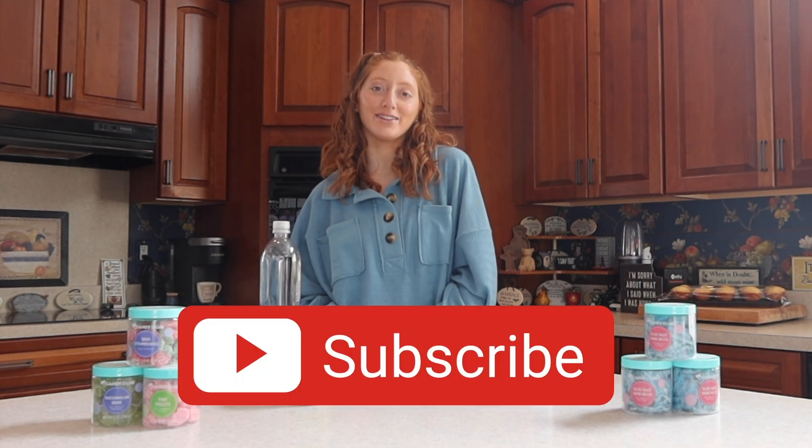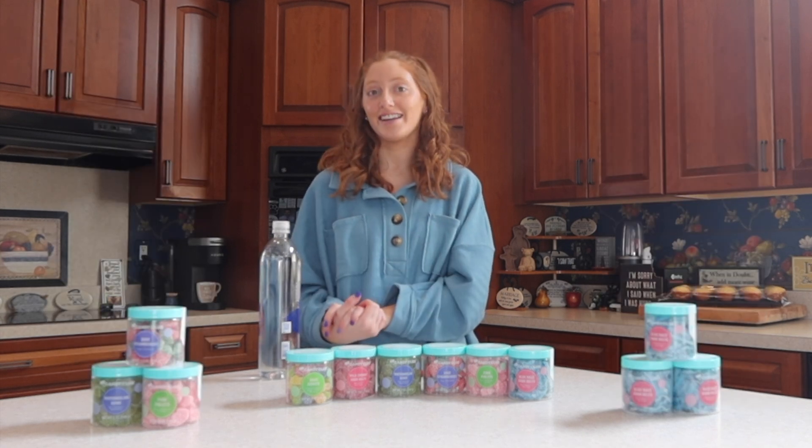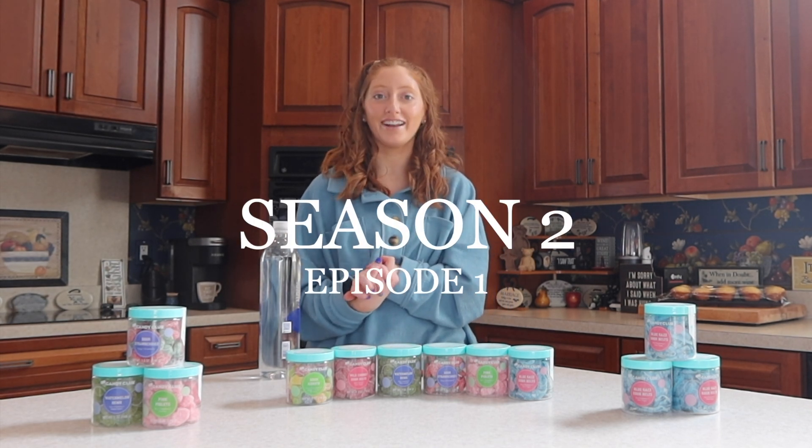Hi guys, welcome back to my channel. My name is Steph — if you're new, be sure to go subscribe below. My socials are down there as well, so go check those out too. Today is another episode of our taste testing series. I will link last season's down below. Today is season two, episode one.